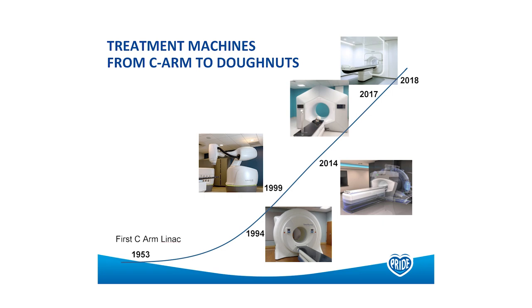The Halcyon was initially launched with MV imaging, but a year later in 2018 we had kV imaging. And then at ESTRO earlier this year, Varian showed a new adaptive pathway which is going to be based on a Halcyon platform — so lots of progress within the non-MR-Linac space.